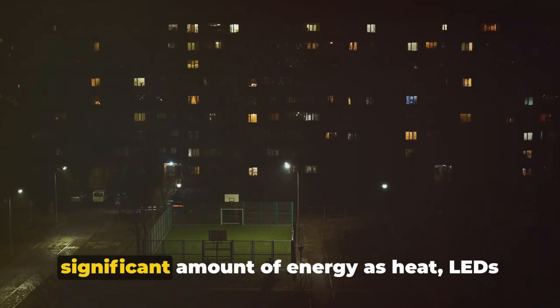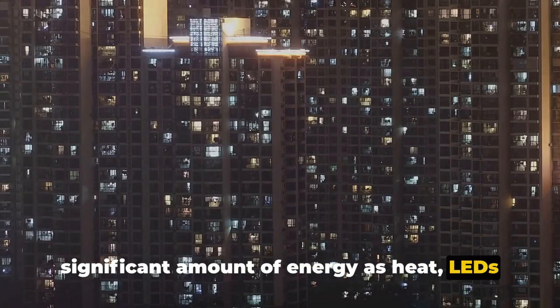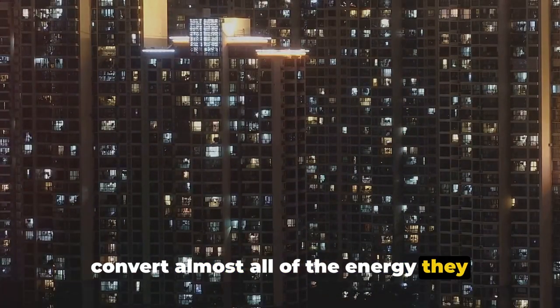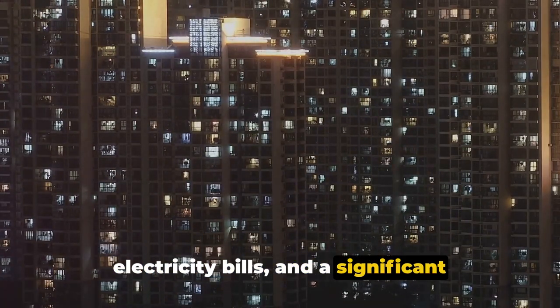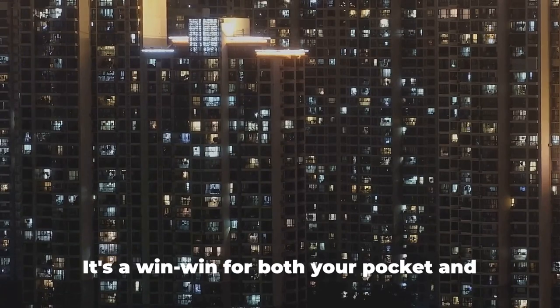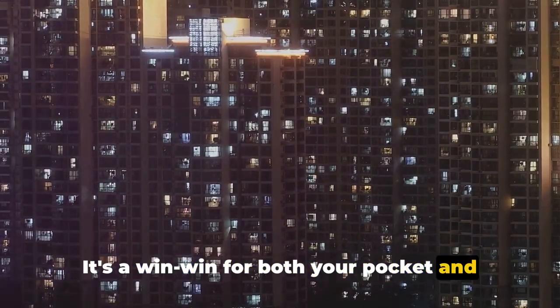While traditional bulbs waste a significant amount of energy as heat, LEDs convert almost all of the energy they consume into light. The result? Brighter illumination, lower electricity bills, and a significant reduction in carbon emissions. It's a win-win for both your pocket and the planet.